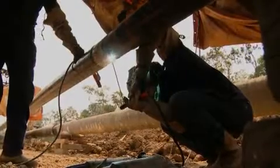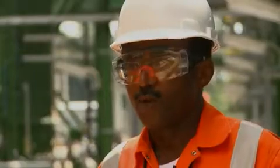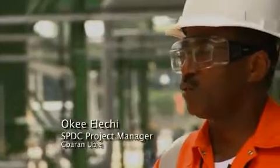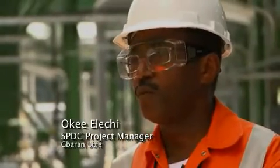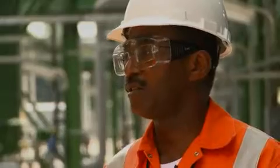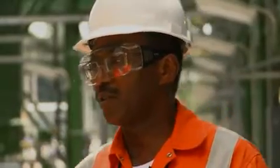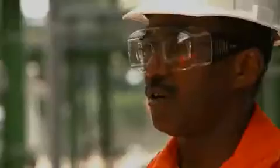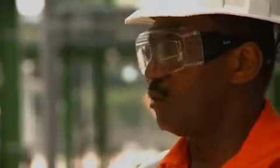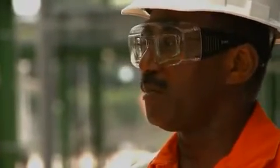The plant would also create up to 500 permanent jobs. We started construction in 2005, and since then we've done over 40 million man-hours without a lost time injury, which is a remarkable achievement. Ultimately, that's what my job is — to deliver the project, but safely, keep people safe.